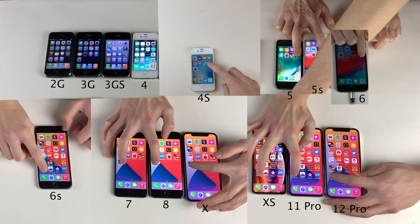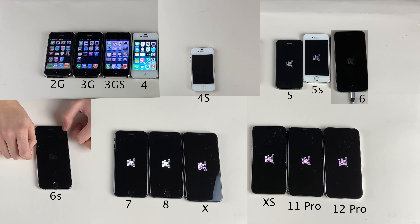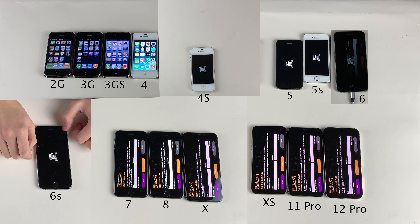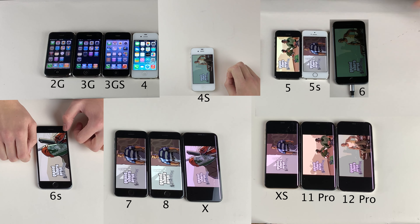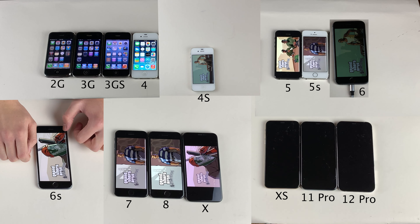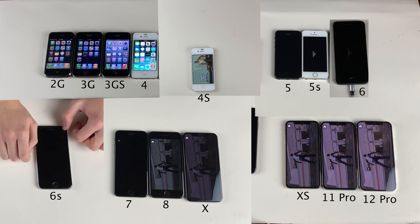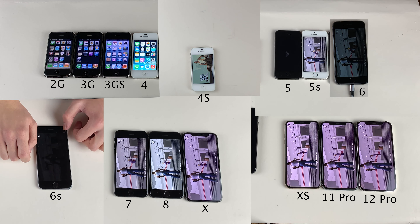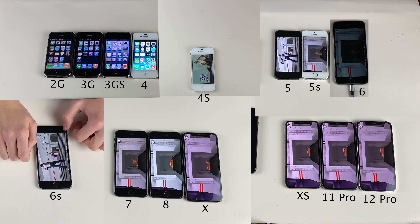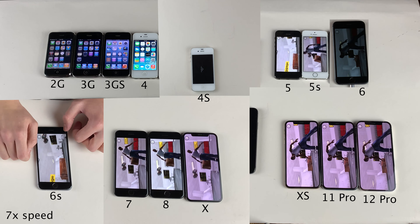Next, we're going to launch the latest version of Grand Theft Auto San Andreas on all the devices that are able to support it, being the iPhone 4S and later. The most important thing for San Andreas is actually starting the game itself, so we'll go ahead and do that simultaneously. The newest devices definitely get through that initial loading sequence the fastest, while the older devices keep up just a little bit behind. The 4S is definitely the slowest of this group, but Grand Theft Auto San Andreas is a pretty big game, so it's pretty impressive on all of these.